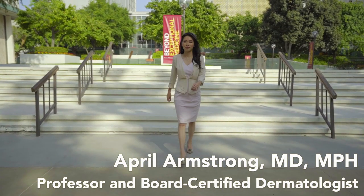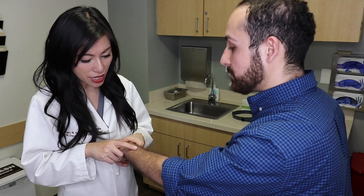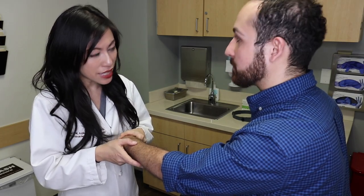Hello, my name is Dr. April Armstrong. I'm a board-certified dermatologist and I have cared for many patients with psoriasis and psoriatic arthritis over the years.